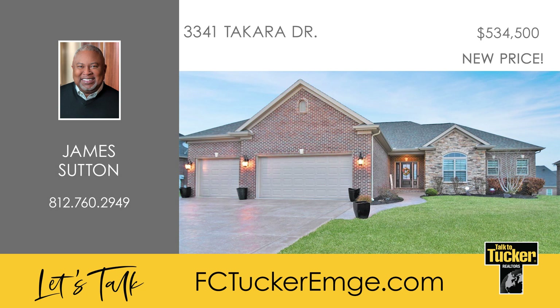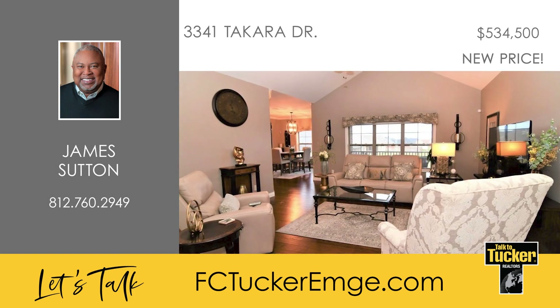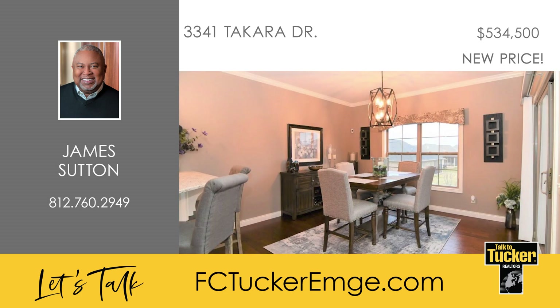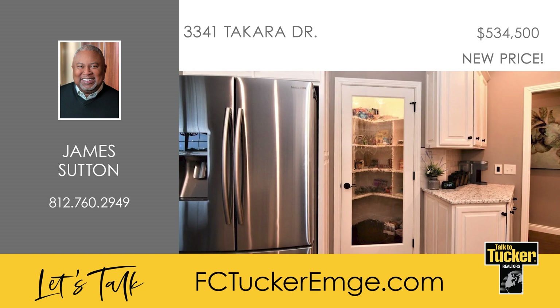Welcome to this gorgeous and beautifully maintained 2016 Parade Home located in the Sentara Ridge subdivision. Inside, you will find a spacious great room with a vaulted ceiling, engineered hardwood floors, and a built-in sound system that goes throughout the kitchen and the deck. The kitchen features Amish-made custom cabinets, undermount lighting, quartz countertops, subway tile backsplash, stainless steel appliances, a raised island for additional seating, and a large walk-in pantry with a decorative glass door.